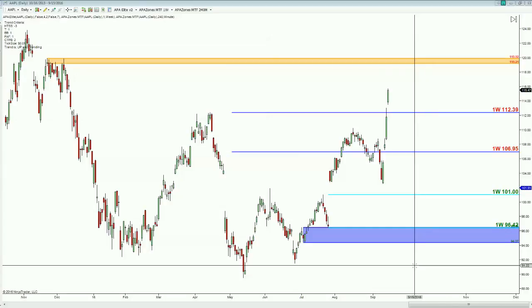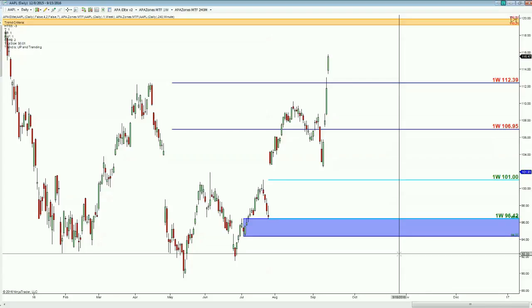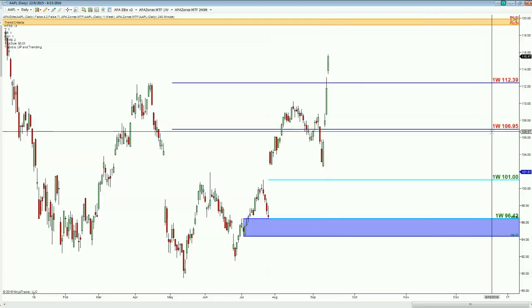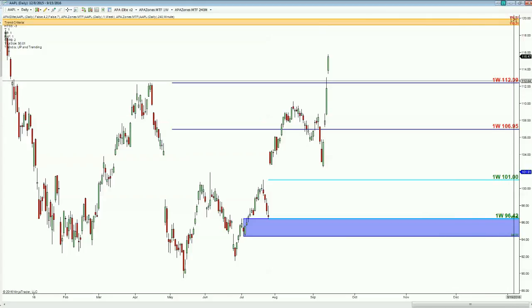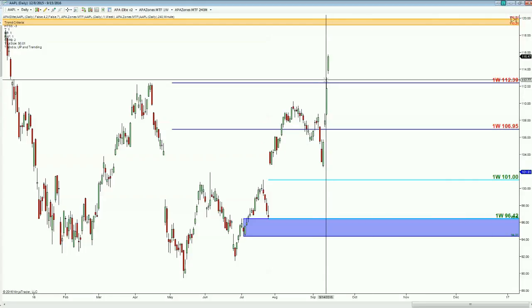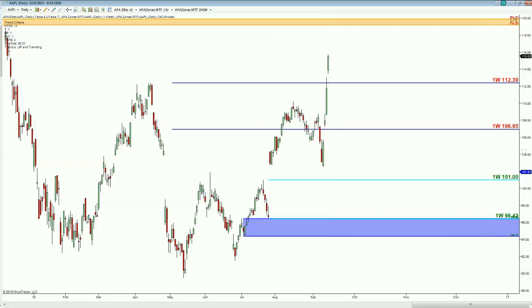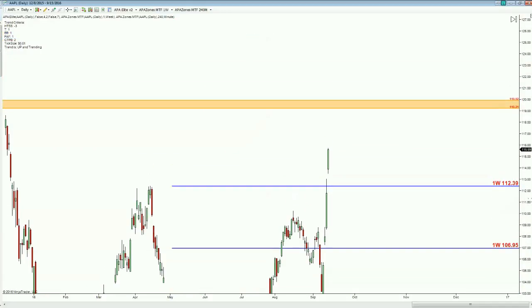Looking at Apple here today on the daily time frame, we are looking at it making a brand new weekly high. You can see that today we just soared above the weekly supply level that we had from 112.39 down to 106. We just busted through that over the past couple days and really gave us a nice little close above that point, and now we're looking up higher.